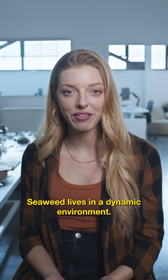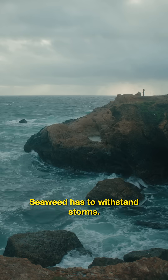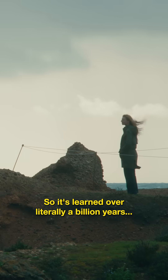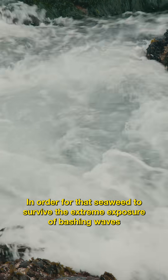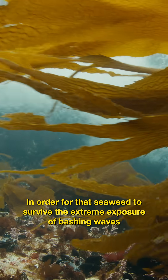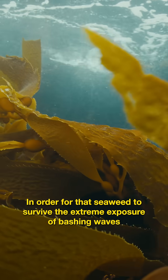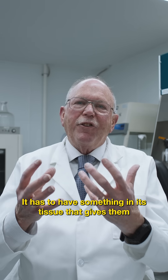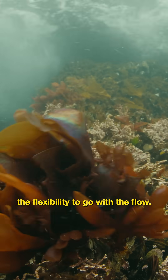Seaweed lives in a dynamic environment and has to withstand storms. It's learned over literally a billion years how to hold on. In order for that seaweed to survive the extreme exposure of bashing waves, it has to have something in its tissue that gives it the flexibility to go with the flow.